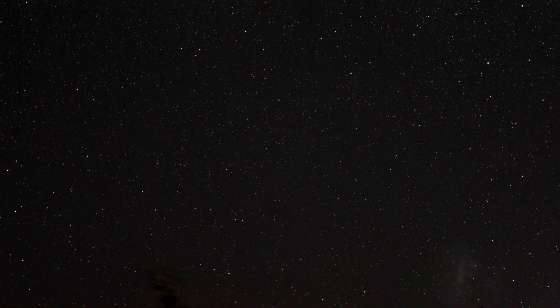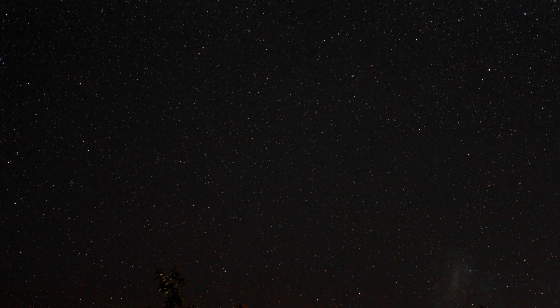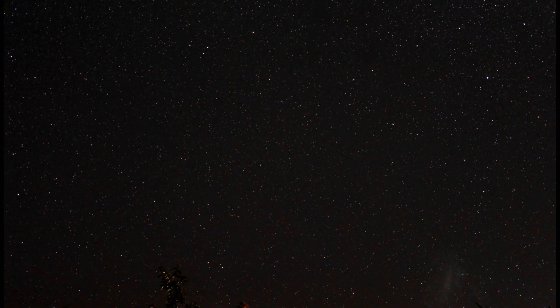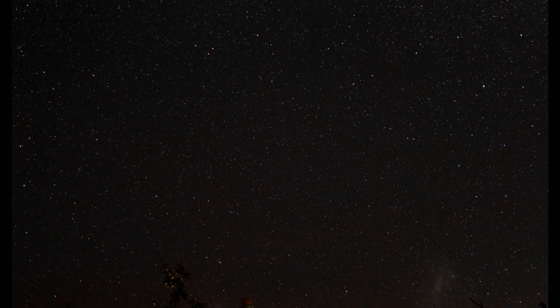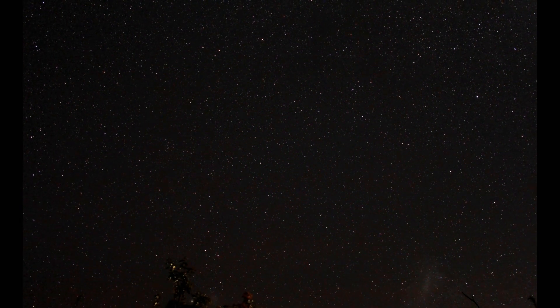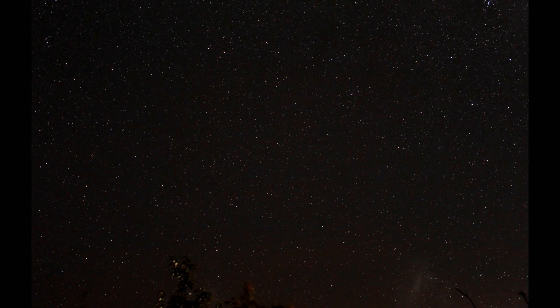I set my camera to continuously take photos. Each photo is a 13-second exposure to gather as much light as possible. All up, the camera took 772 photos. I then put all those photos into my video editor and show each photo for about a tenth of a second, one after each other, giving the effect of motion.